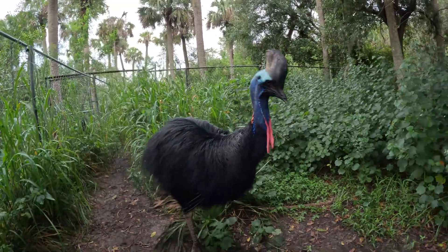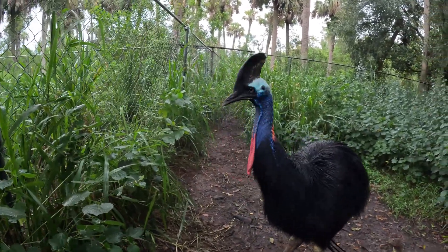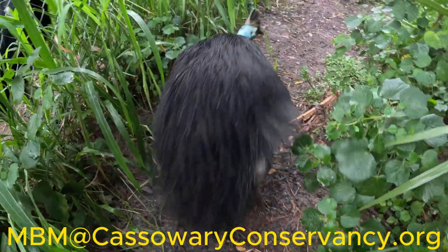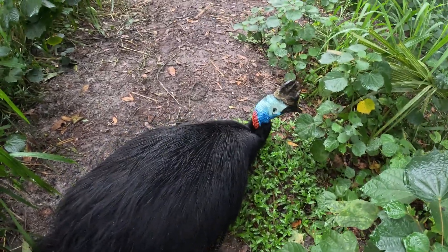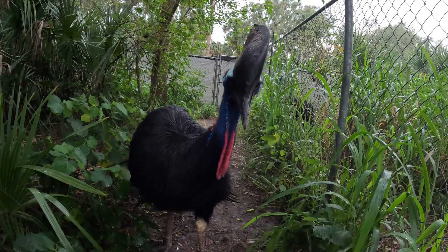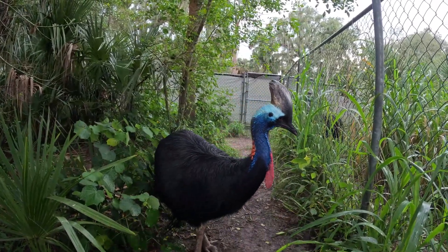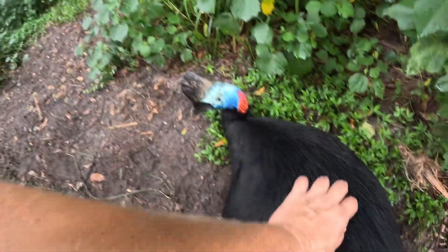Let's move on to our cassowary quiz. Here's how it works: I'll ask a question but won't give you the answer until the next episode. To enter to win cool cassowary prizes, send your answer and address to mbm@cassowaryconservancy.org — the first 10 emails with the correct answer will be mailed a prize and get a shout-out on our next episode. Last week's question was: what family of birds do cassowaries belong to? The answer we were looking for is Paleognathae — the taxonomic family that includes the ratites: emus, ostrich, rhea, kiwi, and of course the cassowary.